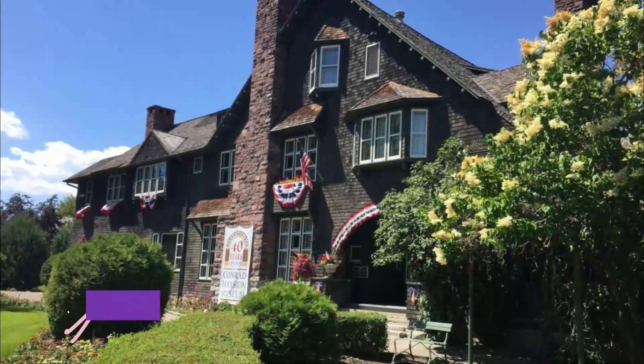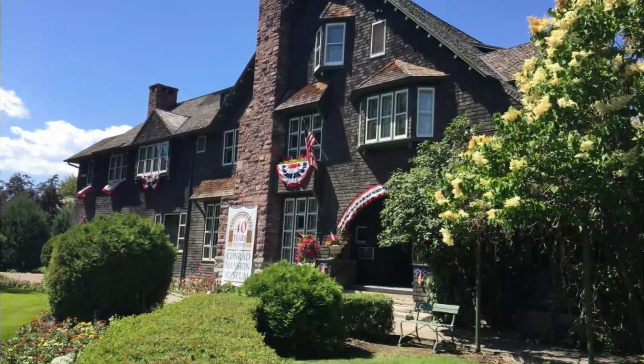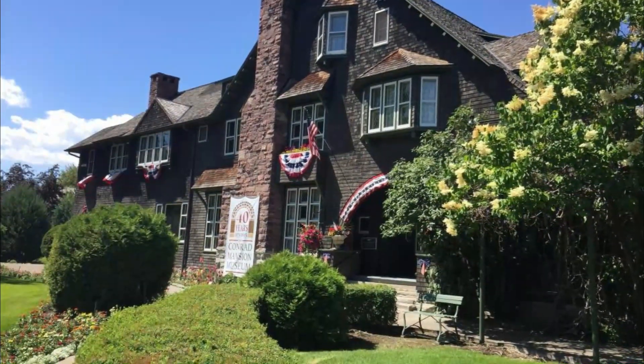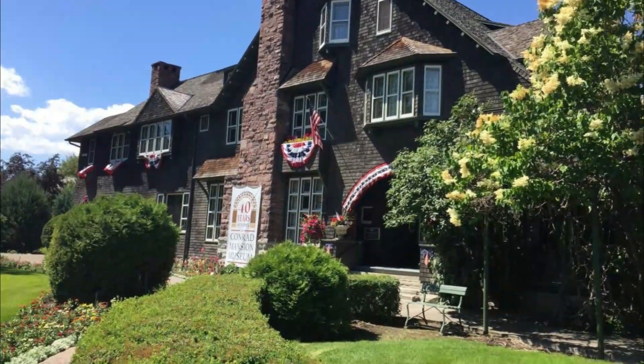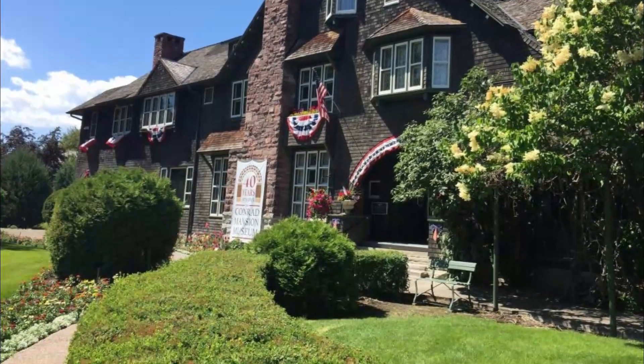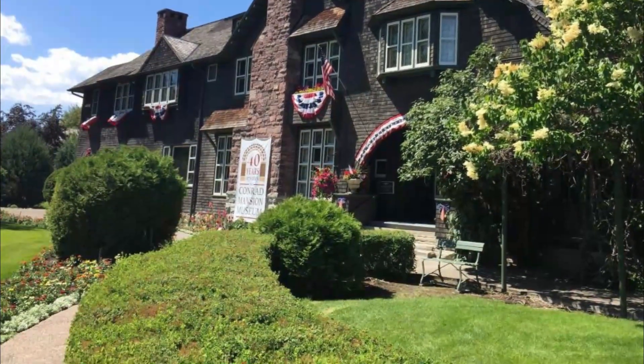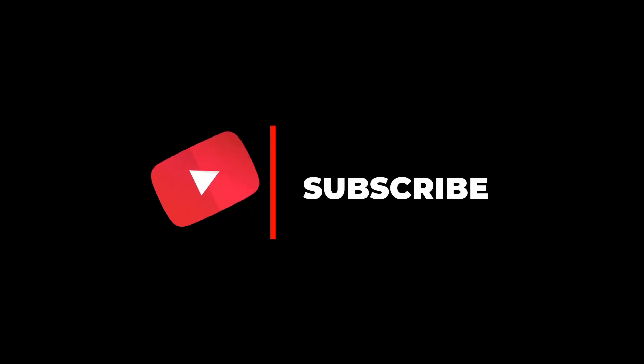Number ten: Missoula Art Museum. Founded in 1975 and accredited by the American Association of Museums since 1987, MAM is emerging as the leading contemporary art museum in the intermountain west. MAM is a spectacular attraction in the heart of Missoula's historic downtown. Hope you like this video — please subscribe to our channel!